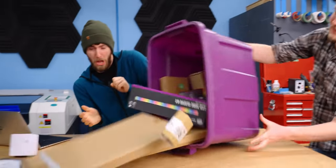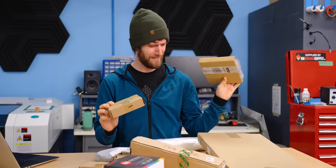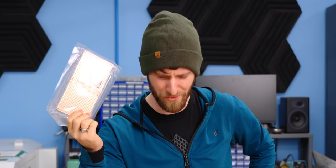I told you this would be horrible. Oh God. I can't even tell what any of this is. Hopefully whatever is in here is durable. That's right, ladies and gentlemen, we are gonna water cool a whole gaming PC using nothing but parts from Wish.com.